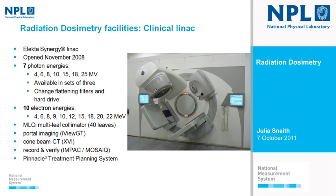A typical hospital machine can't have more than three photon energies. We can only have three energies at a time on the LINAC, but we can change between sets of three by changing the flattening filters in the LINAC head and changing the hard drive. We've got 10 electron energies, a multi-leaf collimator, portal imaging, cone beam CT, record and verify capability, and a Pinnacle treatment planning system. We don't and will not have any patients here — it's purely a research facility.